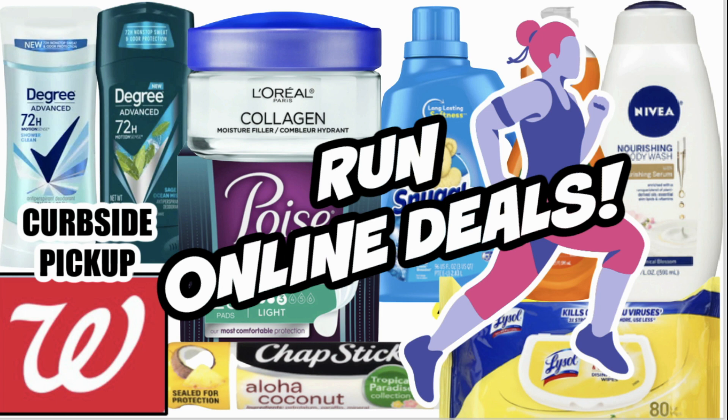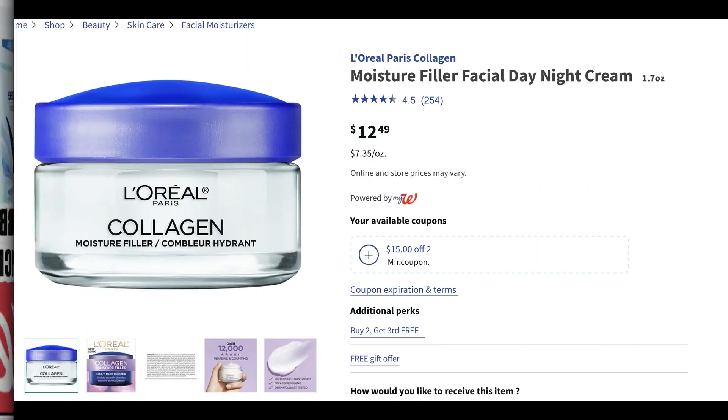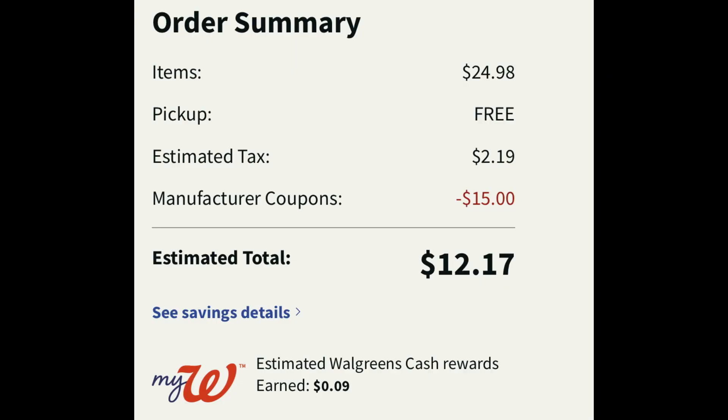Let's dive into one of my favorite deals this week, which is on this L'Oreal Moisture Filling Facial Daily Night Cream. It's $12.49. A couple of things to this deal — they are buy two, earn the third free. So buy two, get the third free, and they're priced at $12.49. Now we do have a $15 off of two digital manufacturer coupon. So you want to go ahead and add three of these into your cart. Now one's going to ring up free, so your subtotal will be $24.98. Use that $15 off two digital manufacturer coupon with $2.19 in tax, and you're going to grab three of them for $12.17 — so less than the cost of one.